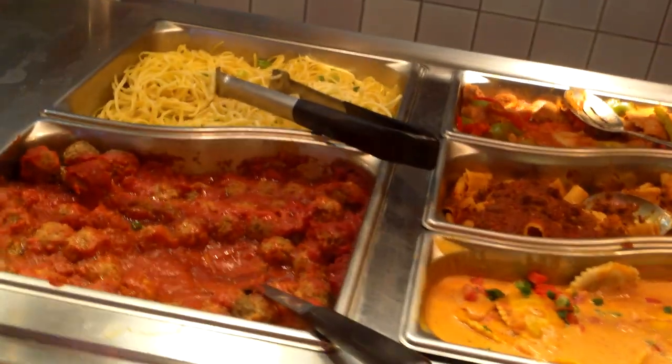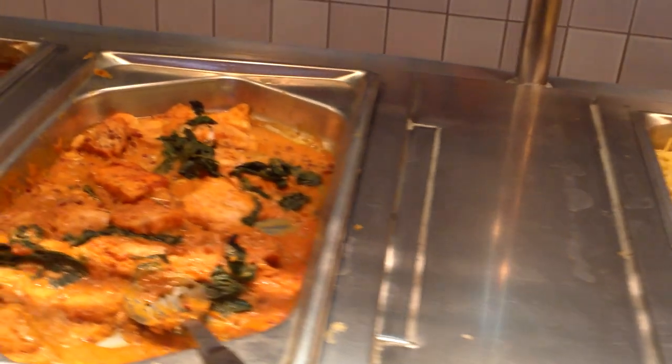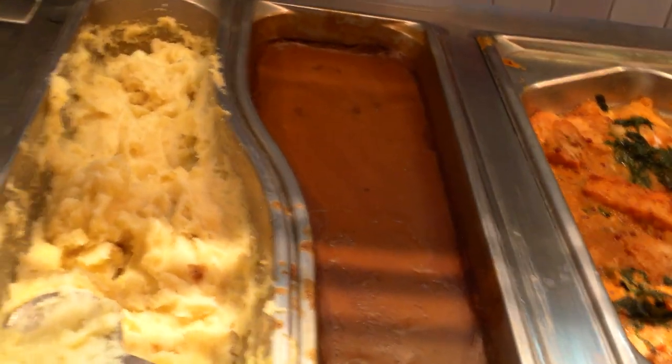Ready-made pastas. I wouldn't come here unless I had a coupon or I was staying here and wanted to eat something quickly, or a discount of some sort. You can read about discounts, coupons, and free passes on top-buffet.com.